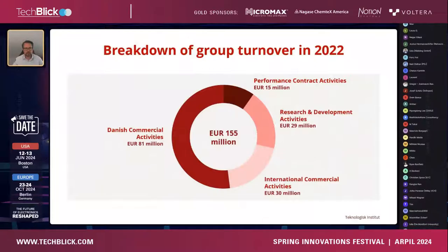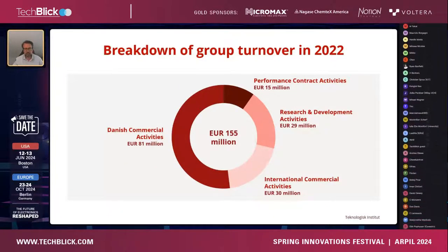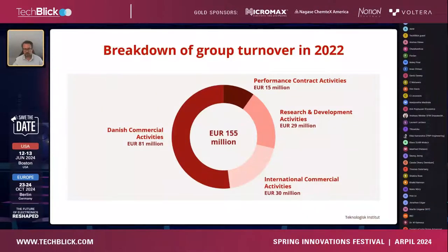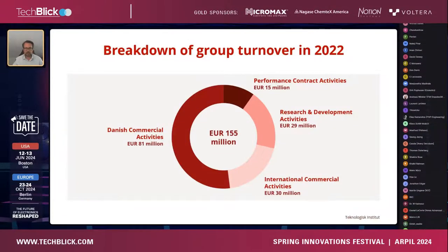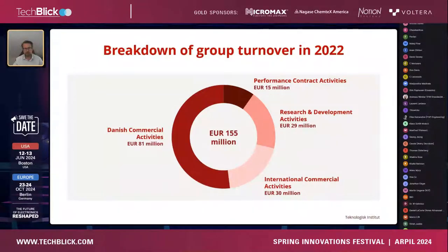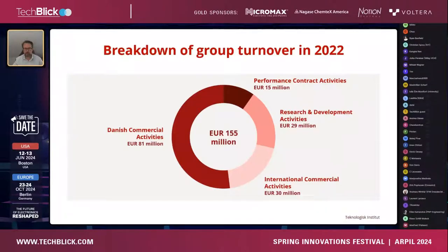Looking at the breakdown of our turnover, we are actually quite a commercial RTO. Over 70 percent of our turnover comes from Danish or international commercial activities. We also have a significant chunk from R&D activities — European or national projects — and we receive around 10 percent base funding from the Danish government in the form of a performance contract.